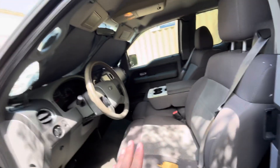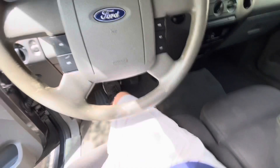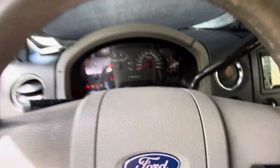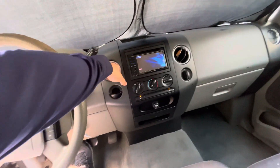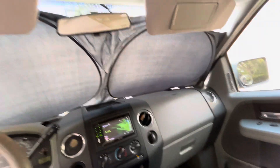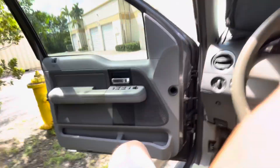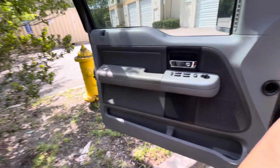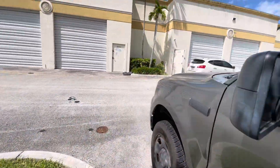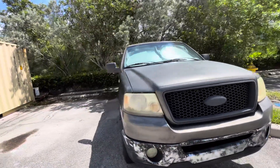Está lo más nítida posible — tiene sus detallitos, pero con una camioneta de 190,000 millas esas son las cosas que se van a ver. El aire funciona perfectamente, tiene radio, y todo adentro está funcionando. El detalle es arreglar el motor.